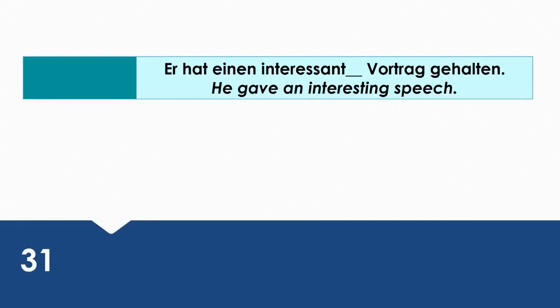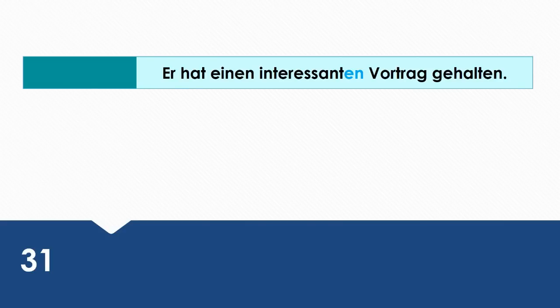He gave an interesting speech. Wie sagt man das auf Deutsch? Er hat einen interessanten Vortrag gehalten.